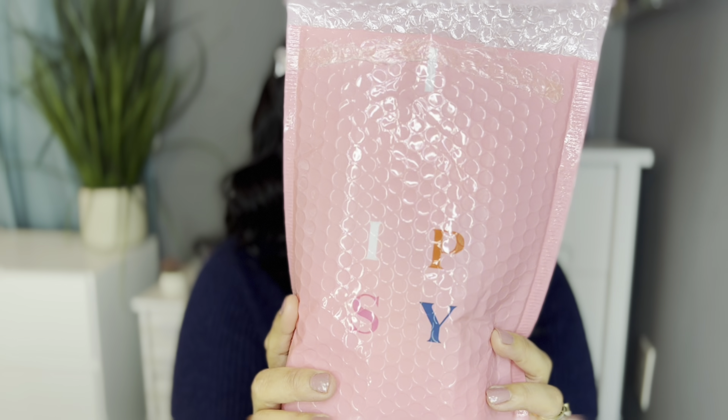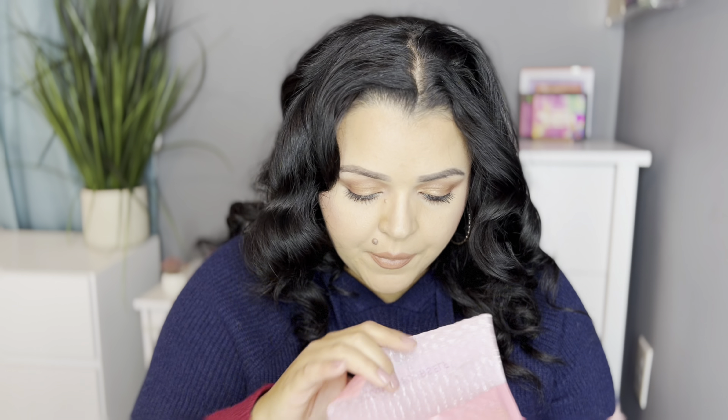Hi guys, welcome back to my channel! I hope you're all having a lovely day. Today I'm going to be unbagging my Ipsy Glam Bag for the month of January. It's been a few months since I did any kind of videos with this bag and I'm so happy to be back with them. If you want to see what I got in my little bag this month, just keep on watching.